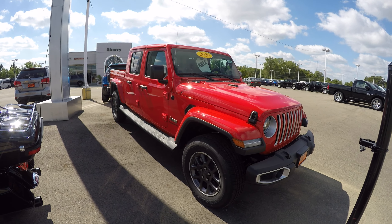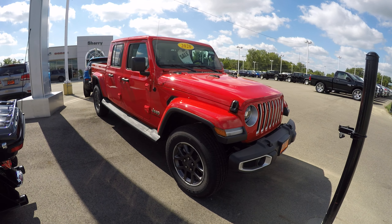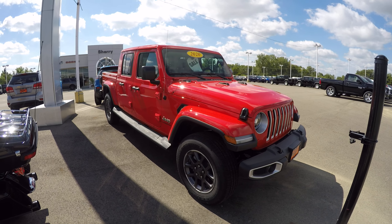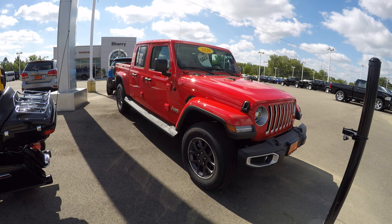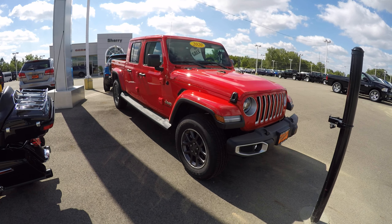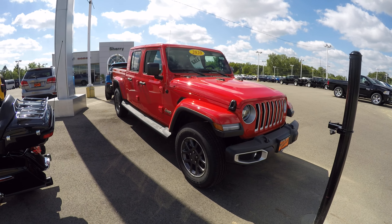Again, we're looking at stock number 29138T. I'm Lucas Purden — come visit me at Paul Sherry Chrysler in Piqua, Ohio, or give me a call at 937-778-0830, or visit us online at sherrychrysler.com.